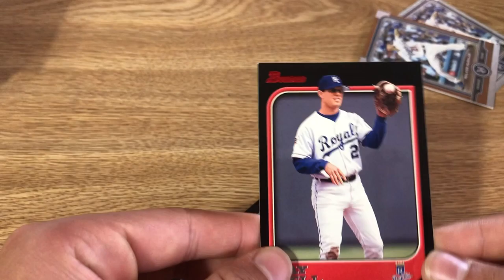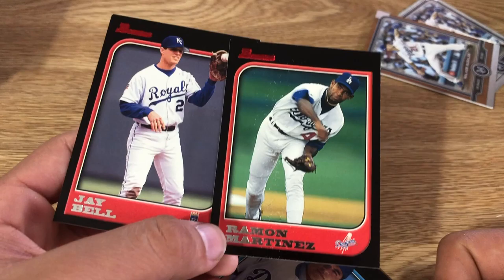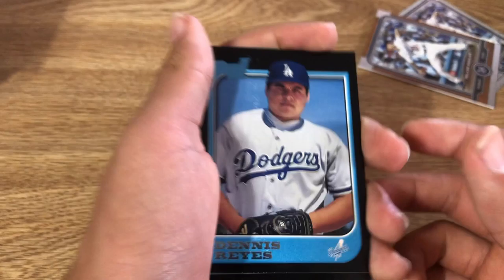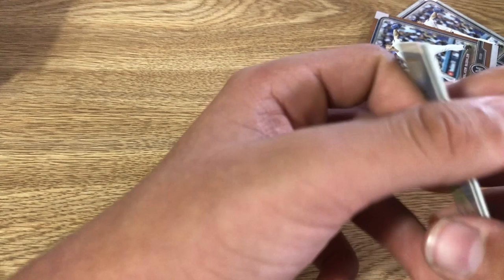Jay Bell — actually they gave me a Royals card instead of a Dodgers card from the opening. They ended up mixing in a Royals card. I guess it's pretty easy to get the Royals and Dodgers mixed up. So sorry — not totally an all-Dodgers video. One Royals card. Also: Dennis Reyes, another Glenn Davis, another Dennis Reyes.